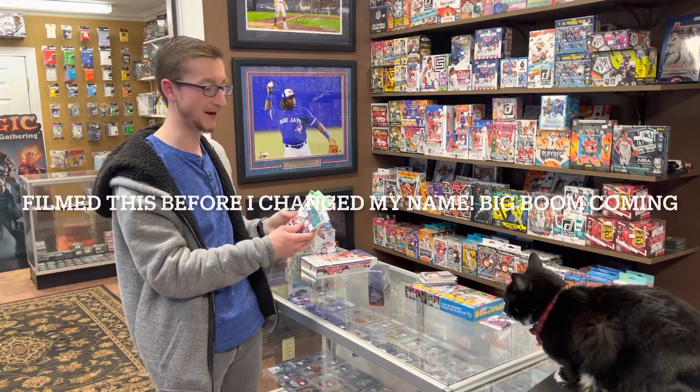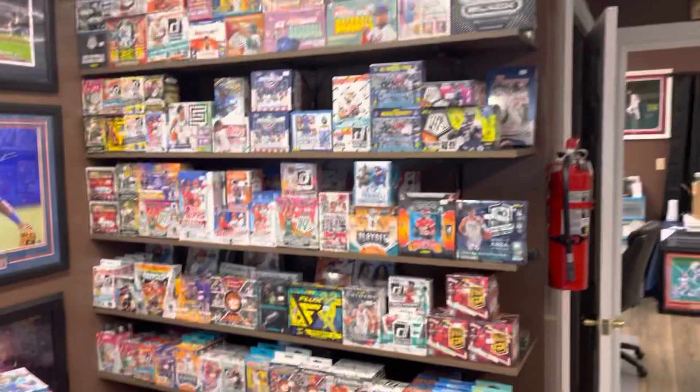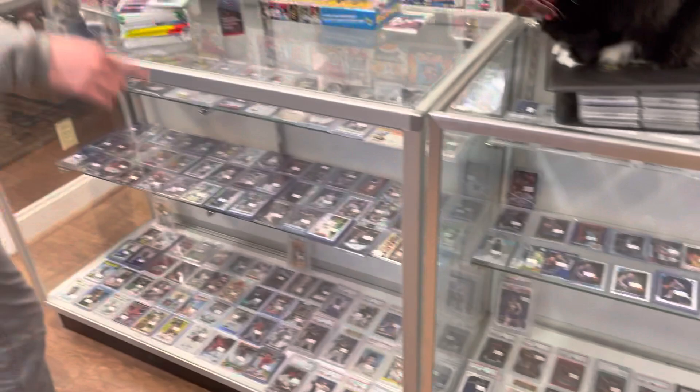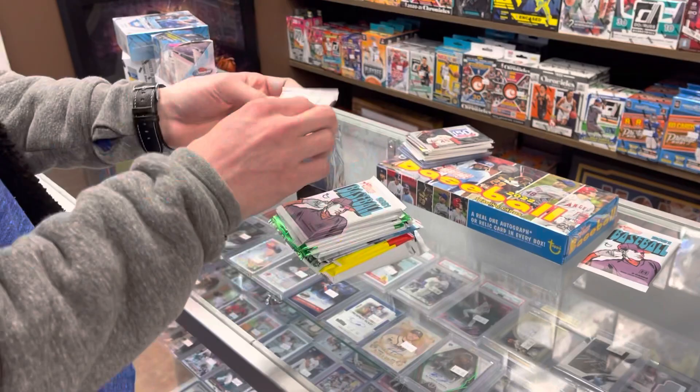Hey guys, Ethan here with Morgan back today with a brand new baseball card opening video from the card shop. Today we're going to do a random pack opening — got the lucky cat sitting here. We're at Brown Sports Card Corner in Corbin, Kentucky. Got the new Heritage out, a box of WWE finds we're going to be ripping on the live stream tonight. We've got Heritage minor league, Donruss, Series One Chrome, regular Heritage, and a jumbo Series One — some newer stuff here, let's see what we get.